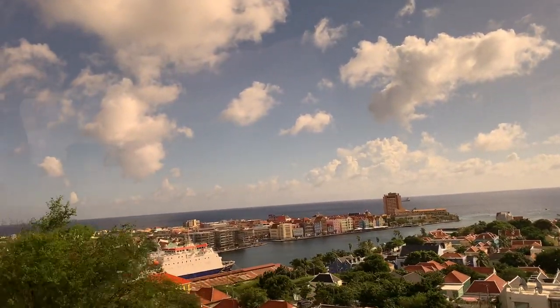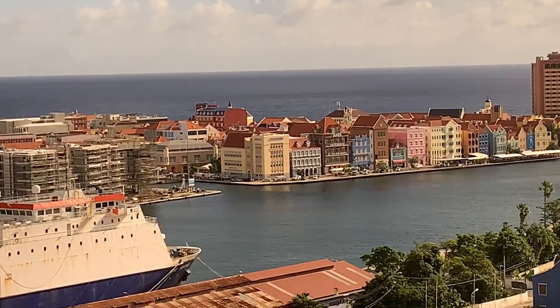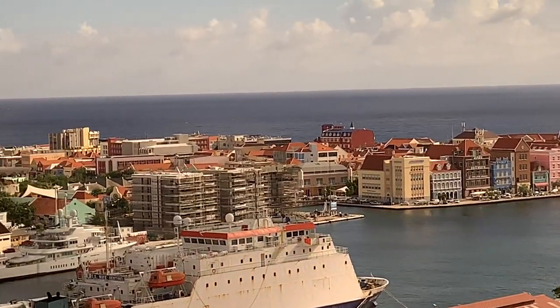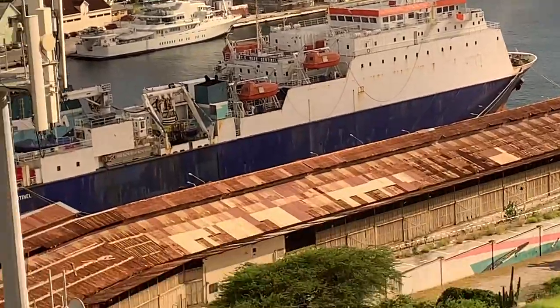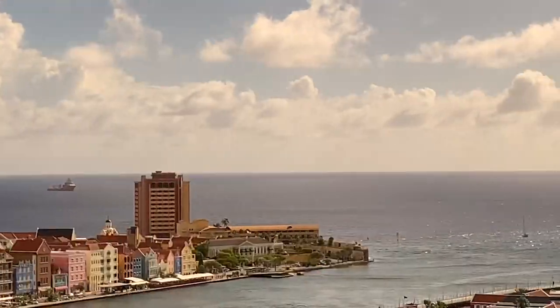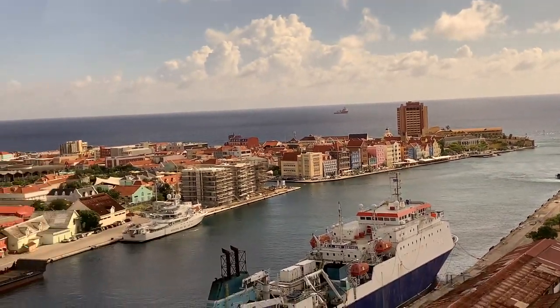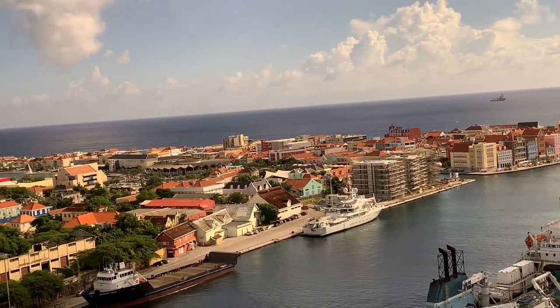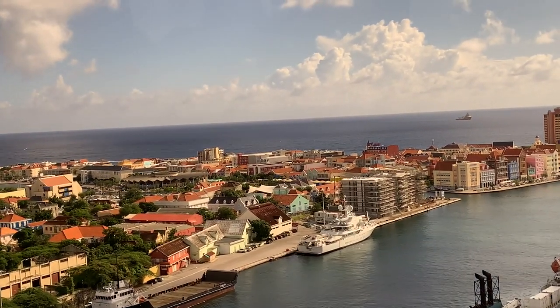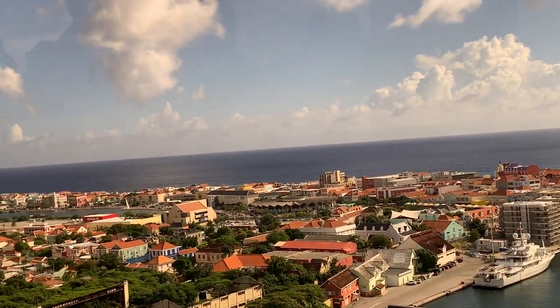The bus ride was like a little mini tour of the island of Curacao. You go across their huge bridge, you get to see the city, you get to see Punda, you get to see Otrabanda, and different parts of the country — which I absolutely loved. It's like a free excursion on your way to the resort. This is an absolutely beautiful country and you should definitely take it in. This video is primarily going to be about the resort but I'll talk about the country a little bit more.